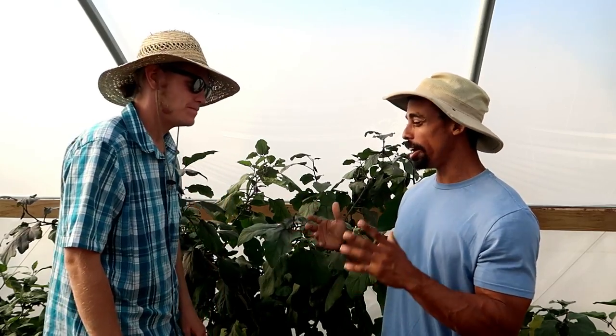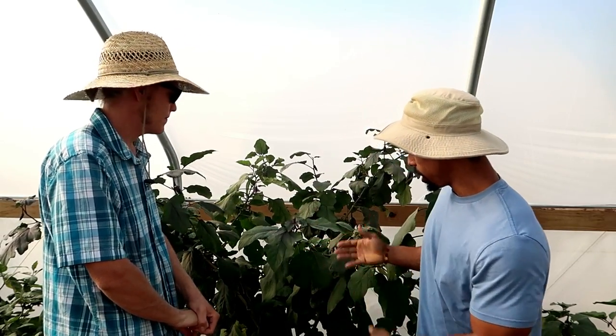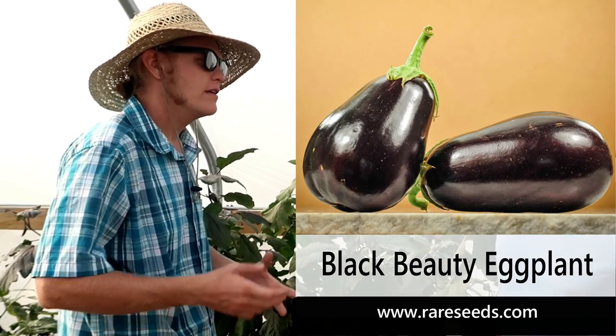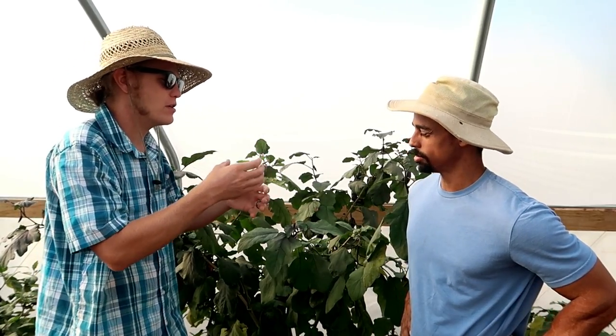Excited and ready to hear about heirloom varieties that we can do as market gardeners. So it looks like you have some eggplant going. Yes, we're working with some eggplant here and we carry quite a few different varieties. Probably the number one used for market is going to be the Black Beauty — a nice big black eggplant, like you'd picture in your mind when you think of an eggplant.